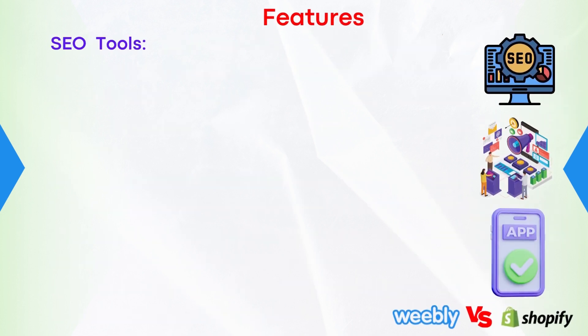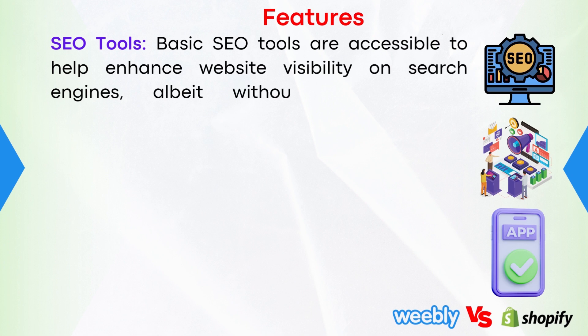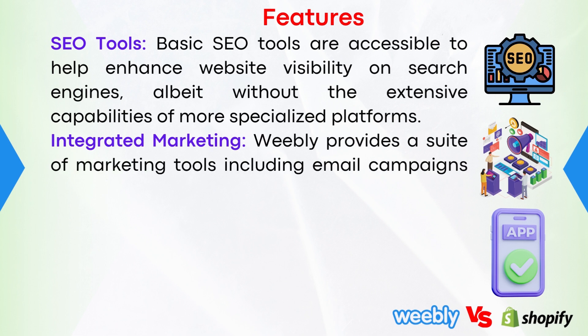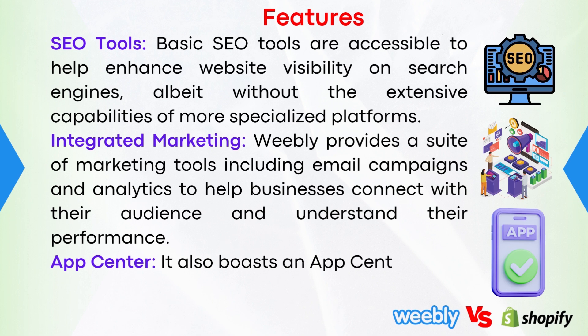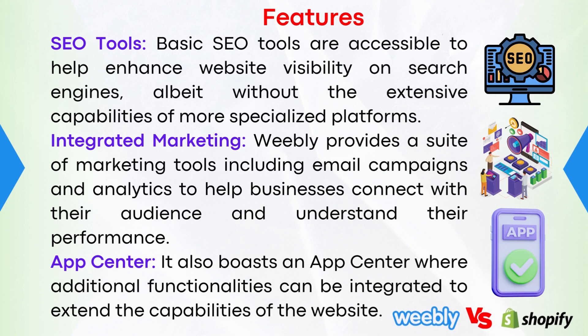Number three, SEO tools: basic SEO tools are accessible to help enhance website visibility on search engines, albeit without the extensive capabilities of more specialized platforms. Number four, integrated marketing: Weebly provides a suite of marketing tools, including email campaigns and analytics, to help businesses connect with their audience and understand their performance. And finally, number five, App Center: it also boasts an App Center where additional functionalities can be integrated to extend the capabilities of the website.